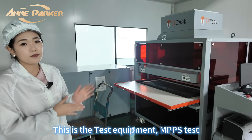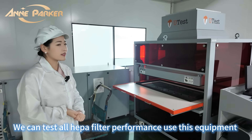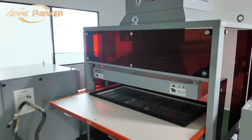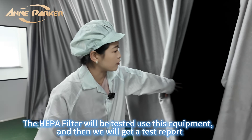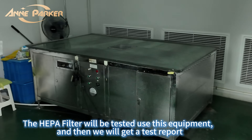This is the test equipment for DOP testing. With this equipment we can test all HEPA filter performance. And this part is the leak detection test area — each HEPA filter is tested here and we will get the test report.